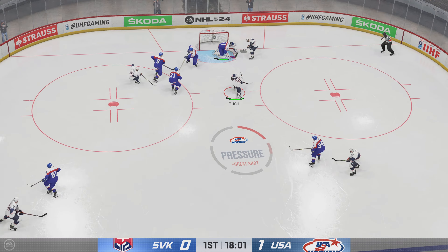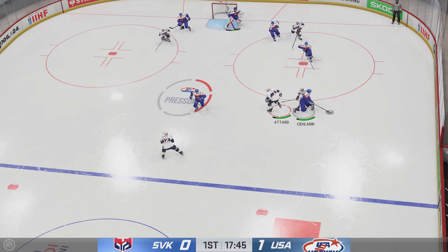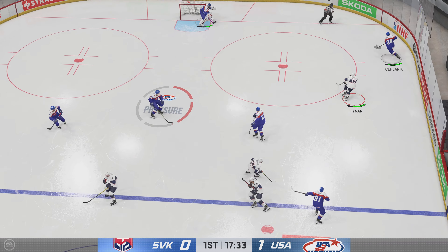Garland's so effective in the offensive zone — he knows how to put the puck to the net. He's got the go-ahead goal earlier and now he's looking for more. They telegraphed the pass and he picks it off.